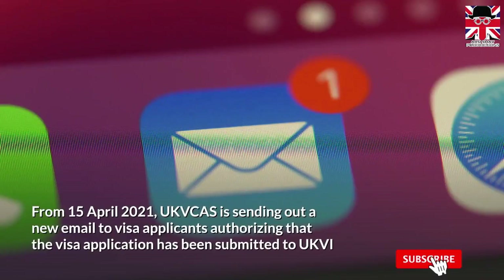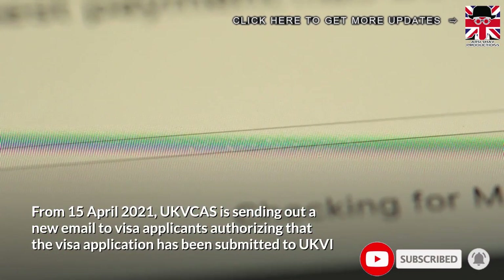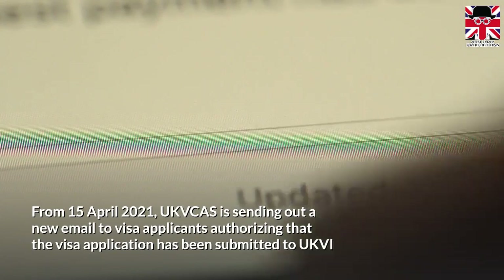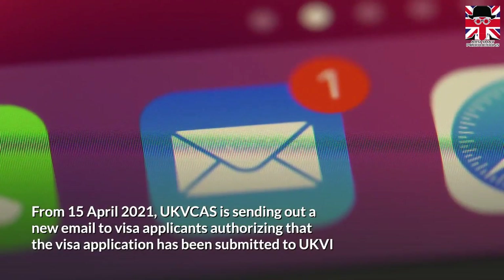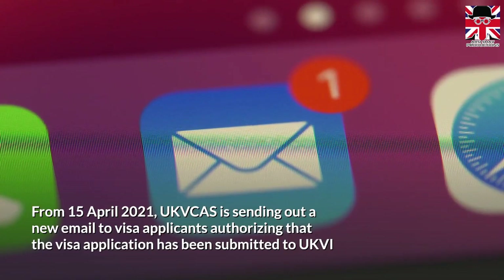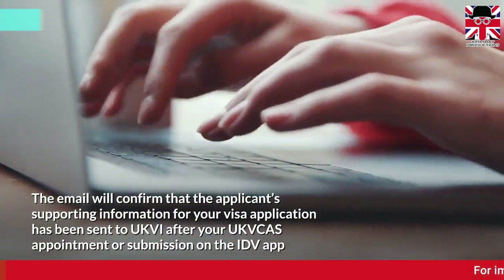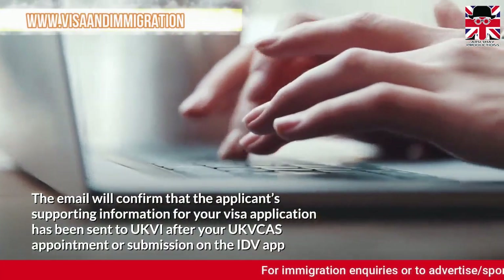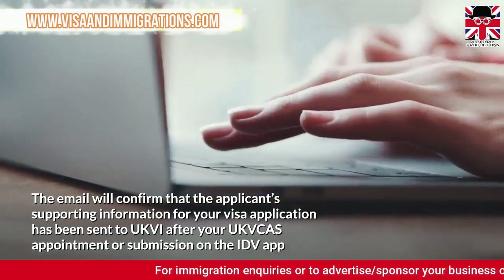From 15 April 2021, UK Visa and Citizenship Application Services is sending out a new email to visa applicants confirming that the visa application has been submitted to UK Visas and Immigration. The email will confirm that the applicant's supporting information for your visa application has been sent to UK Visas and Immigration.